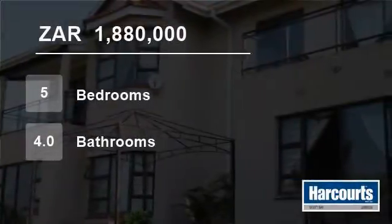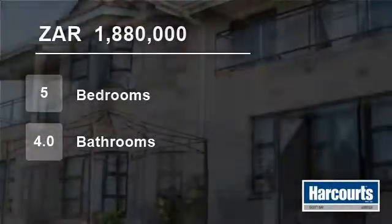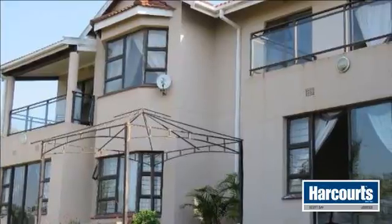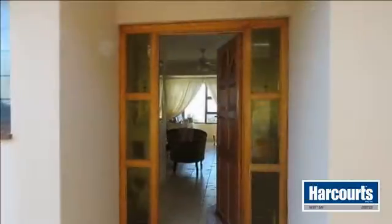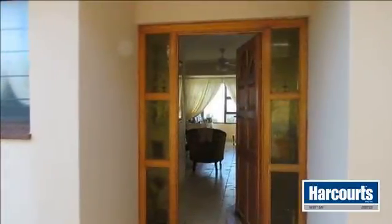Welcome to this five-bedroom house for sale in Hibadine, South Africa for R1,880,000. Welcome to the website of Harcourt's Scott Bay.